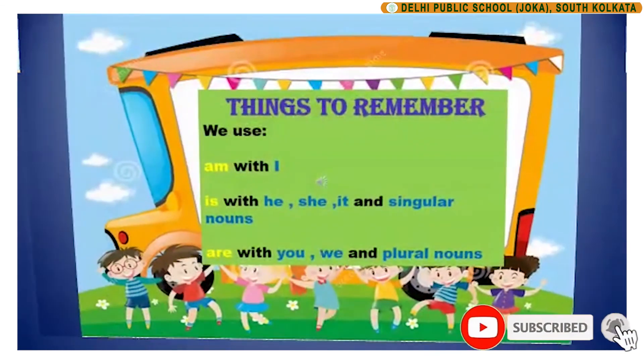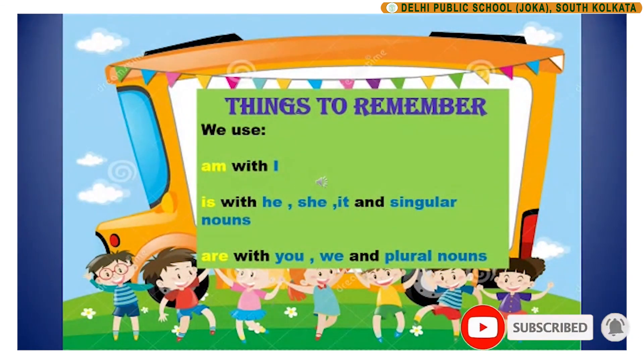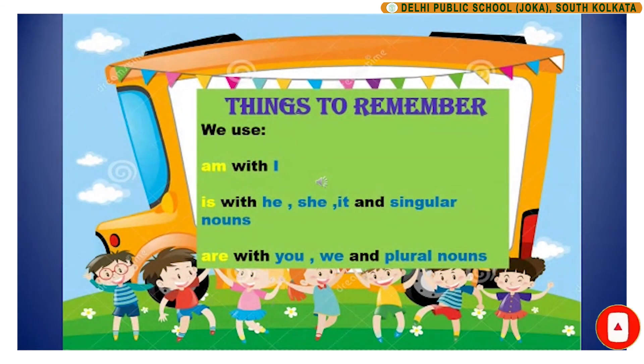Children, please remember that we use am with I, is with he, she, it and singular nouns, and are with you, we and plural nouns.